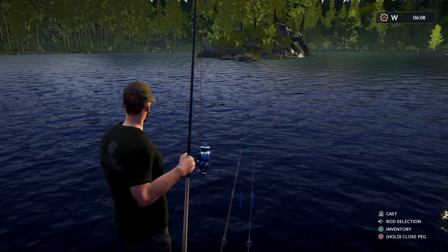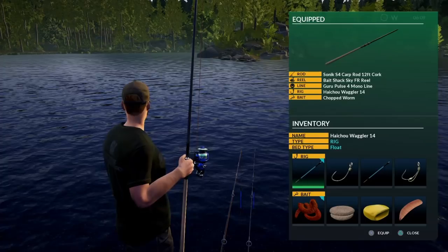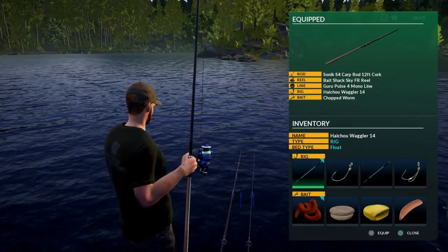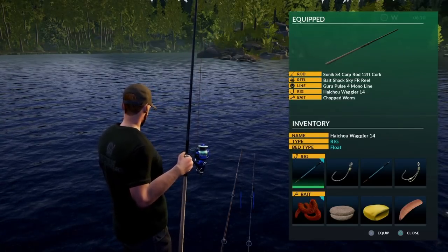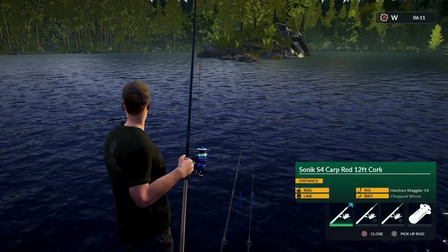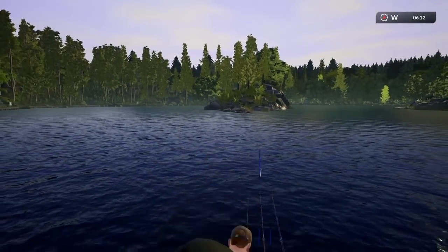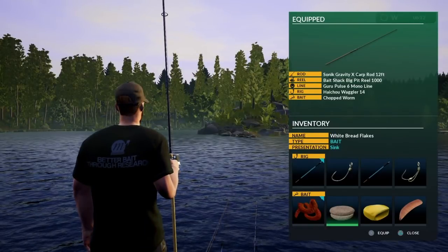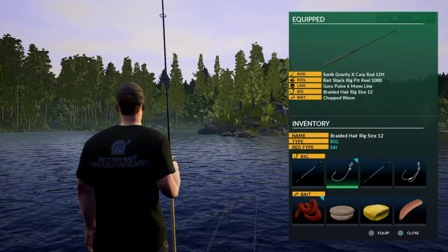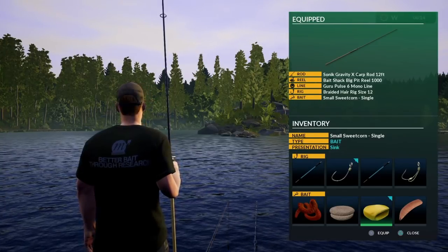Don't forget to give us a thumbs up, it really helps get the video out there, and if you're new around here, why not subscribe. On rod one I'm going to use the waggler with a size 14 hook, fishing with chopped worm. I'll probably be holding that rod quite a lot — we will miss a lot of bites on that rod. Rod two I'm going to go with a size 12 braided hair rig, just a standard hair rig, and put that on sweet corn.